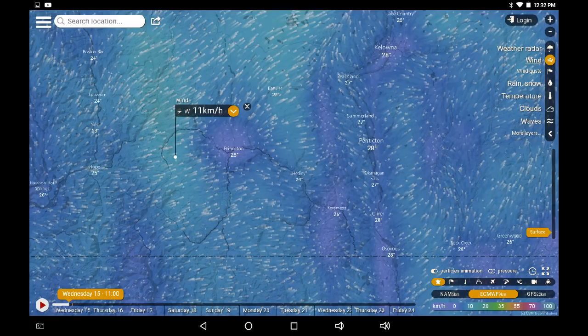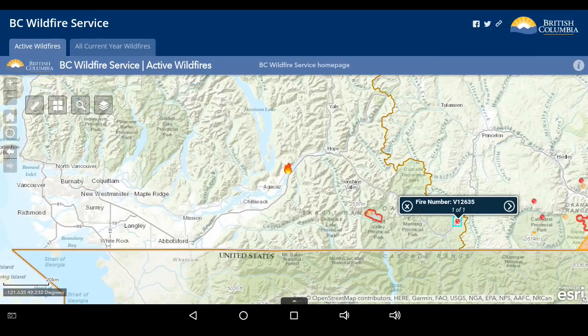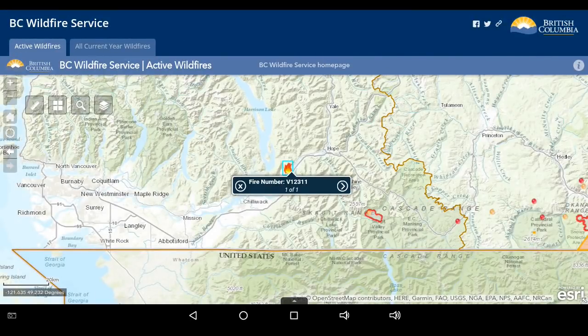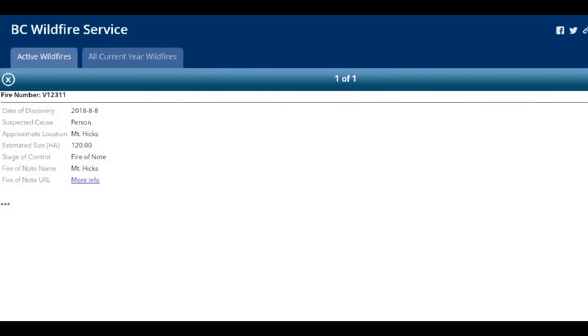Folks in Princeton — about center screen — are experiencing a lull in wind speed right now, but all around them on the hillsides the wind is maintaining a fairly brisk clip. There should be gusts in the afternoon — that three o'clock breeze. This shows that weather and wind conditions can be quite localized. Over on the lower mainland BC Wildfire Service map, there are a couple of fires: one back in Eastgate Manning Park under a hectare, started yesterday, cause unknown — suspected lightning. The other is near Agassiz at the southeast end of Harrison Lake, the Mount Hicks Fire, up to 120 hectares, human-caused, discovered August 8th.